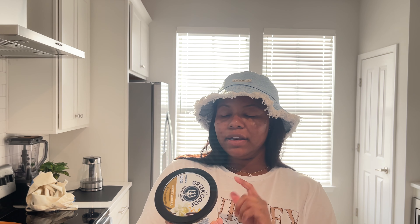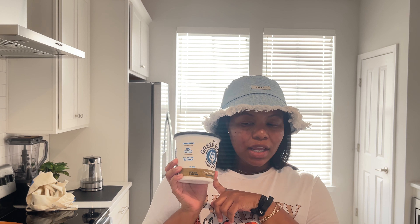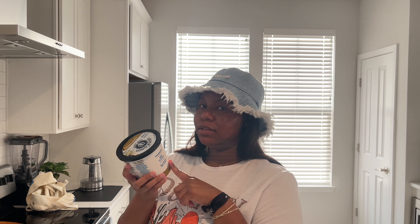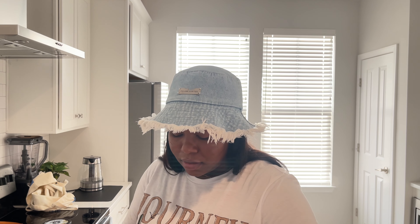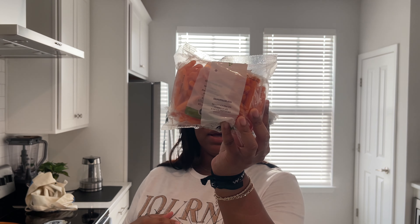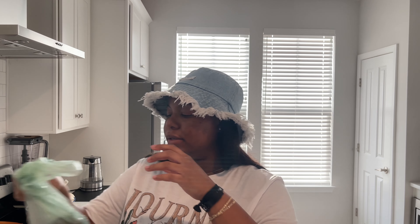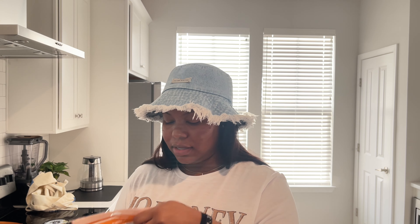We got some honey vanilla Greek Gods Greek yogurt — we really love this one. I love the honey Greek yogurt from Trader Joe's too, but this is D's favorite. Got some more carrots — these are the super mini snack size bags, perfect for grabbing and snacking when I want something crunchy. Got some avocados — gotta keep those in stock — and some cheese.